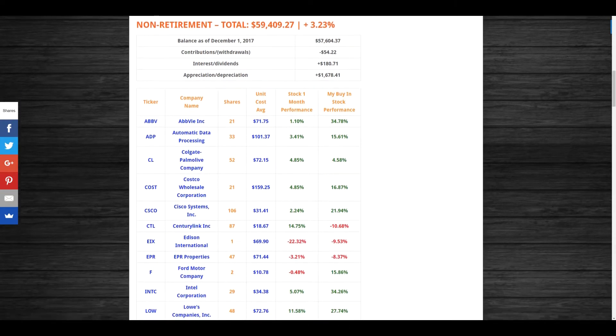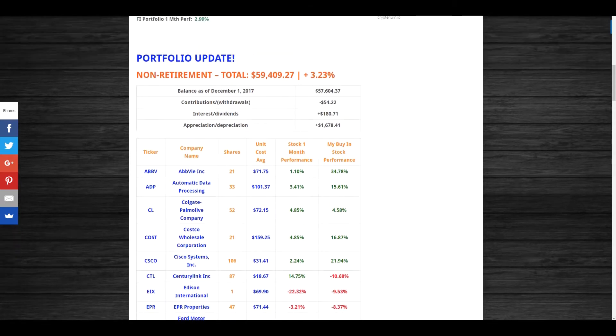My non-retirement account is sitting just above $59,400. The balance on December 1st was $57,674. I withdrew $54.22 and put that into my Roth IRA. I was paid out $180.71 in dividends in December. The account had an increase of 3.23%, which was about $1,678.41 in appreciation for the month.